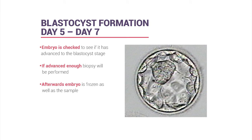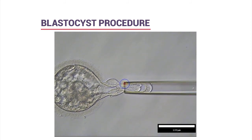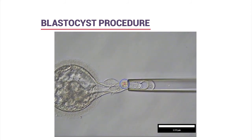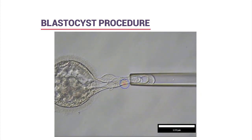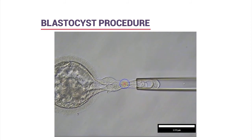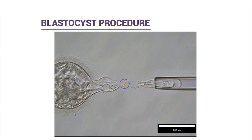On days five, six, and seven in the morning, we check embryos and verify which patients have blastocysts, then prioritize the order of biopsy by advancement. Once biopsied, the embryo is placed back in the incubator for a recovery period of about 30 minutes to an hour before being frozen. The embryo and its biopsy sample are each given a matching ID number so results can be matched back from the genetic laboratory.